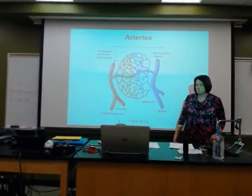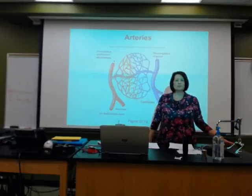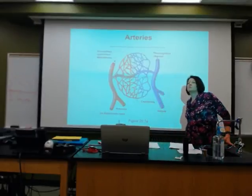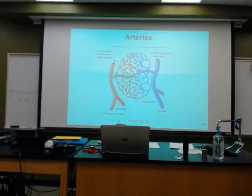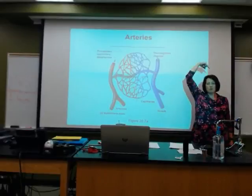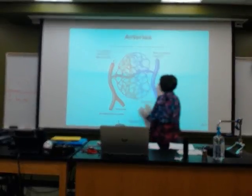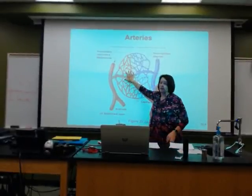Arteries meet the veins. At this point, pressure should be zero, and blood should just flow into the veins. Then we start at the small, go to medium, go to big, go back to the heart. And those tissues in that area — that's where they get fed.